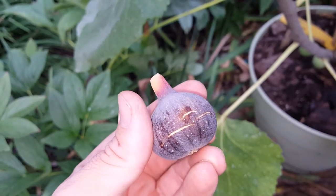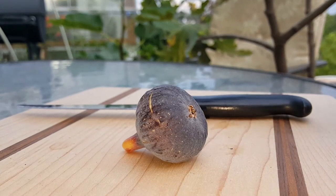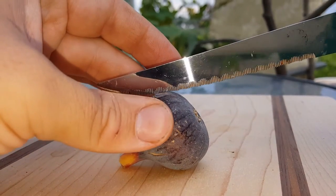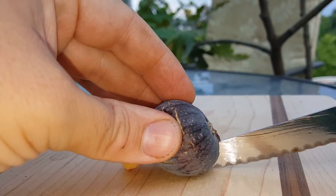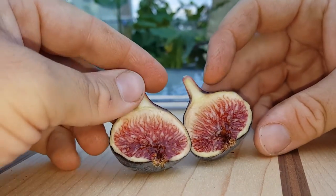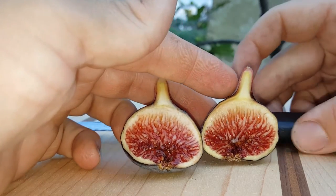It's a beautiful fig. It tastes very similar to Black Madeira. Let's crack her open and see. So let's go ahead and see what the inside of this guy looks like. I accidentally have the flash on, but hopefully you can see. Beautiful. Look at that jamminess inside.